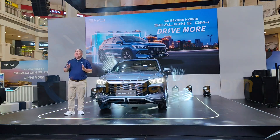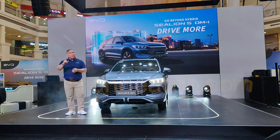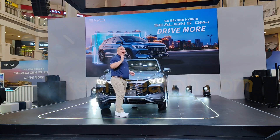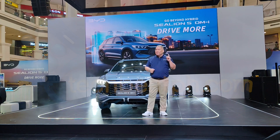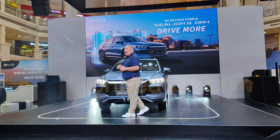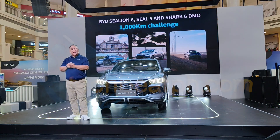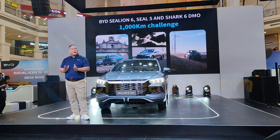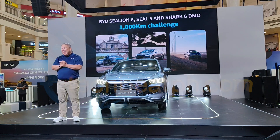At BYD Cars, we love putting our Super DMI vehicles to real-world challenges to see how far they can go on one full tank and one full charge — all observed and validated by AAP. In the past, we took our DMI vehicles on long-distance drives up north with the Sea Lion 6, Sea 5, and the Shark DMO — pushing them through highways, mountain climbs, and real-world conditions to prove their efficiency and reliability.